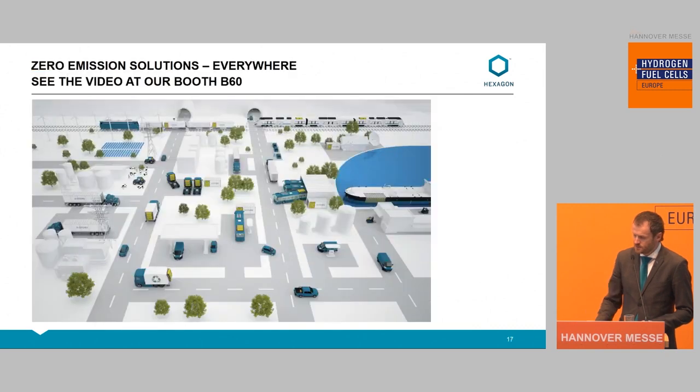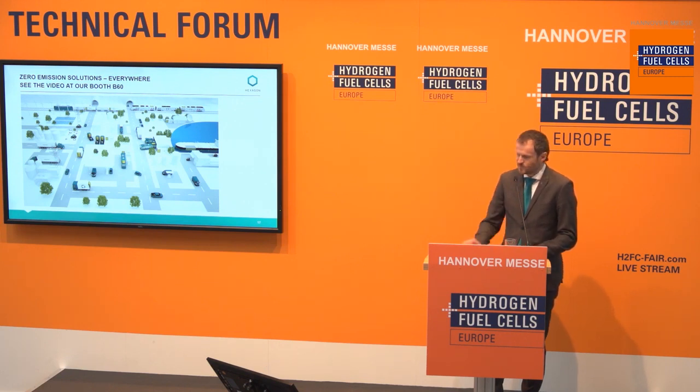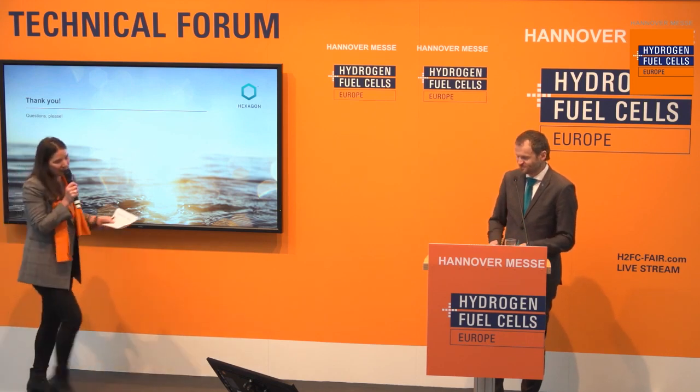To summarize: you will find us and our zero-emission solutions everywhere. I welcome you to our booth, B60, just over there. Take a look at our new animation if you haven't seen it already. Thank you for the attention, and I will try to answer any questions you might have.